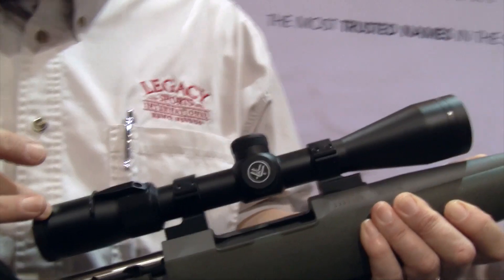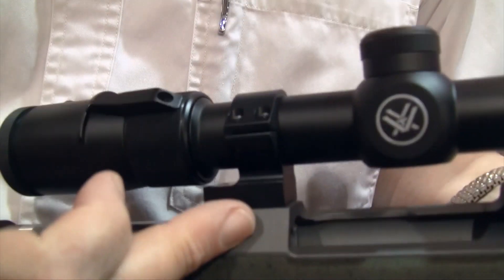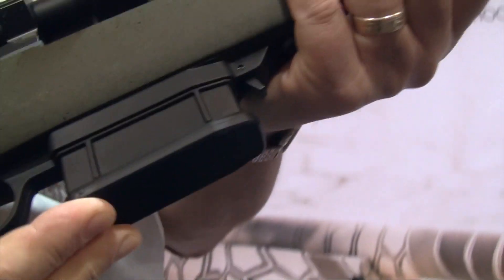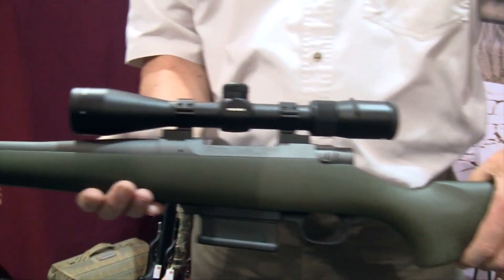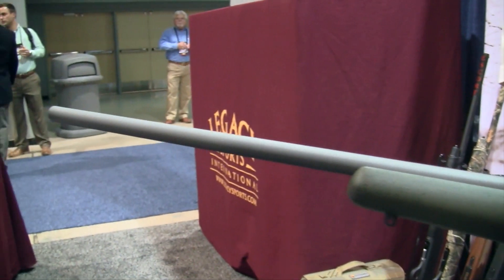We equip it with a Vortex Viper 3-9x42 scope, Talley one-piece rings, and a detachable ATI magazine with a five-round capacity. The Howa Alpine Mountain Rifle comes in calibers of .243, 7mm-08, and .308.